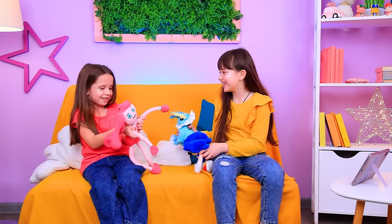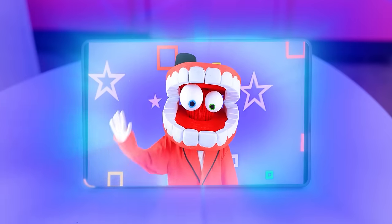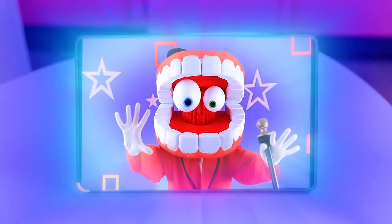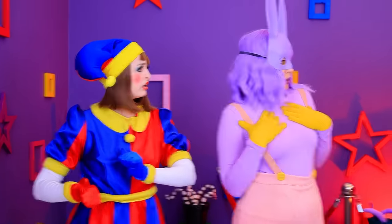I'm Sonic! The fastest hedgehog ever! What is that? What's up with me? No way! How is that even possible?